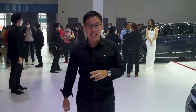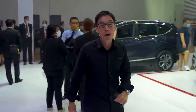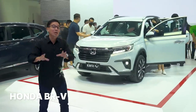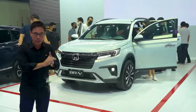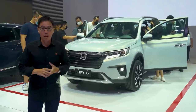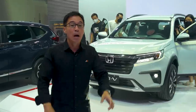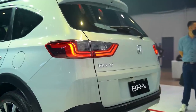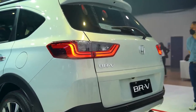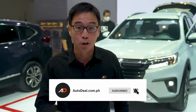The second highlight of the Honda booth is the brand-spanking-new BRV. To be honest, we don't have the specifications yet — we don't know what's underneath the hood or whether it'll come with leather or not. But once it is actually launched to us media, we're going to do a quick walk-around or perhaps even a full review. Please subscribe to our channel so you don't miss out.